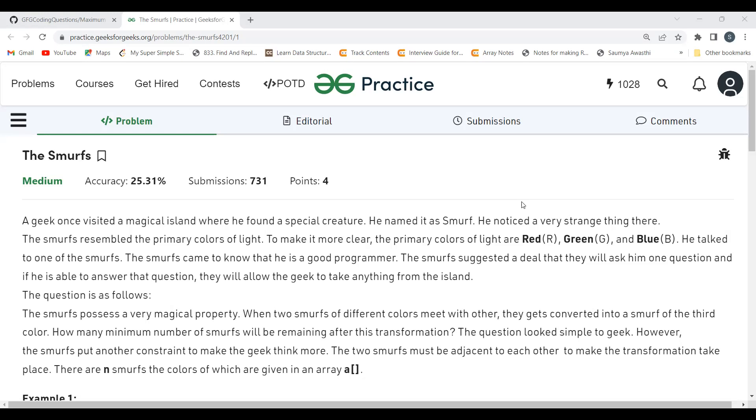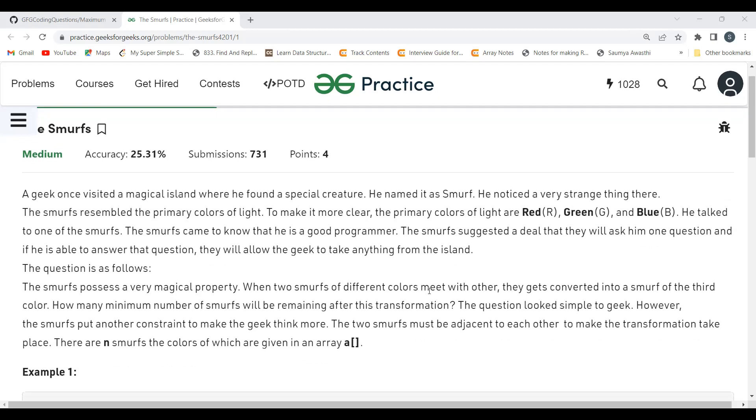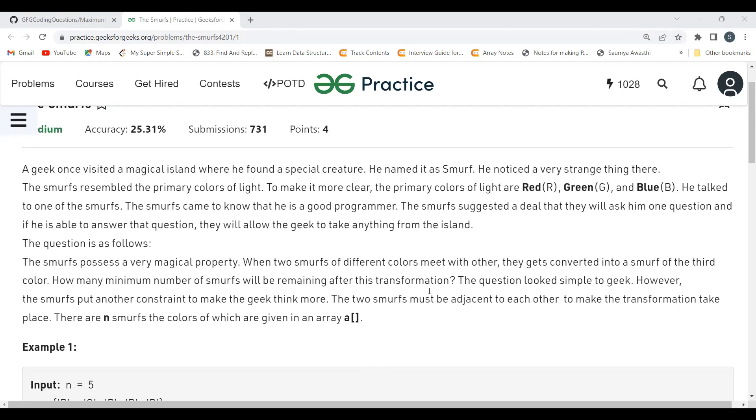The problem says: a geek once visited a magical island where he found a special creature he named a 'smurf.' He noticed the smurf resembled the primary colors of light — red, green, and blue. The smurf, learning he is a good programmer, proposed a challenge: if he answers one question, he can take anything from the island. The key property is that when two smurfs of different colors meet, they get converted into a smurf of the third color. The two smurfs must be adjacent to each other for the transformation to take place. There are n smurfs whose colors are given in an array.